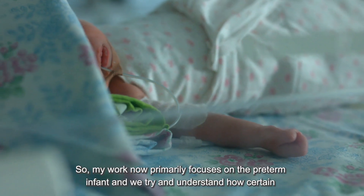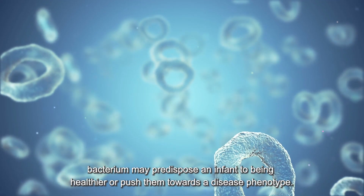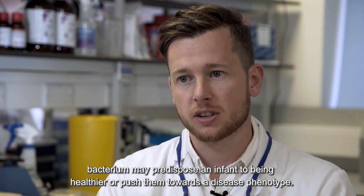My work now primarily focuses on the preterm infant, and we try to understand how certain bacteria may predispose an infant to being healthier or push them towards a disease phenotype.